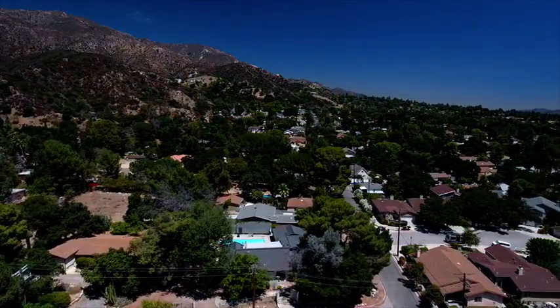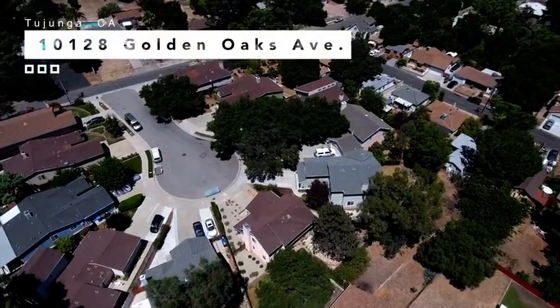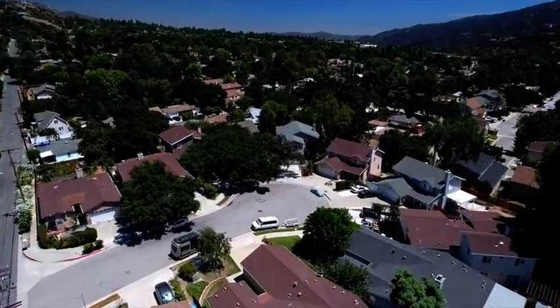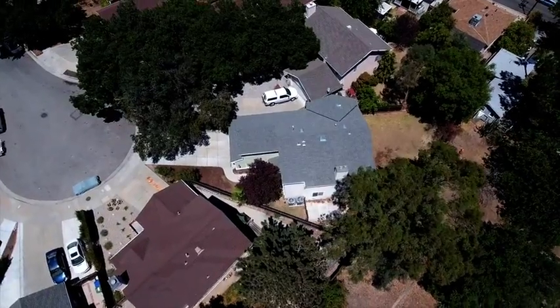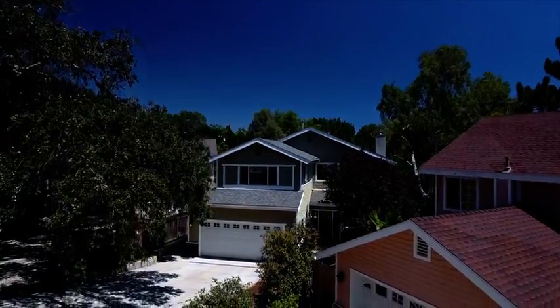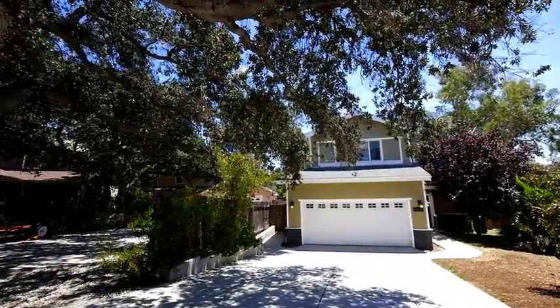Three bedrooms, three baths, 2,612 square feet. More than two decades ago, a local family had the dream of developing three different cul-de-sacs of new construction homes in this location. More than 20 homes have since been built, and this home at 10128 Golden Oaks Avenue is one of the newest, completed in 2009. At the end of this quiet cul-de-sac framed by majestic oak trees sits this lovely home.